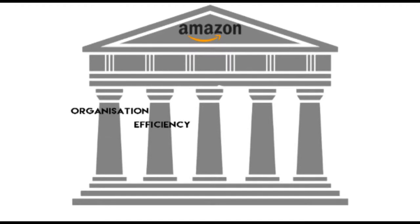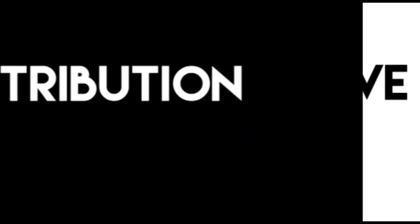The five pillars are: organization, efficiency, flexibility, control, and future awareness. Amazon can achieve organization of their distribution cycle via their fulfillment centers.